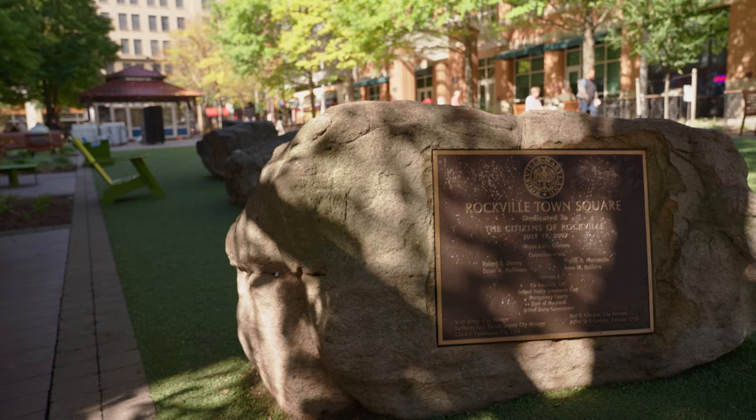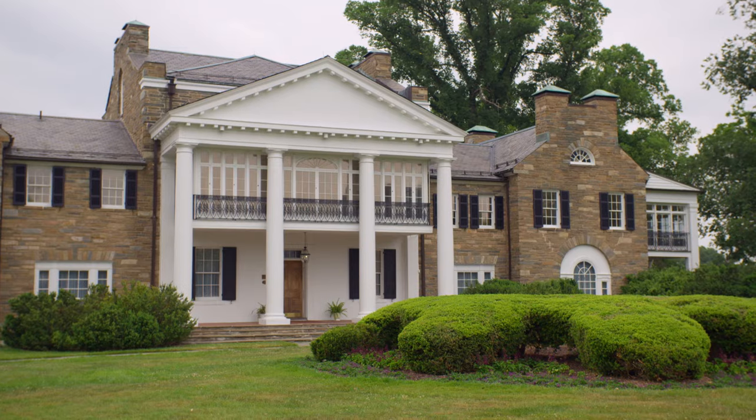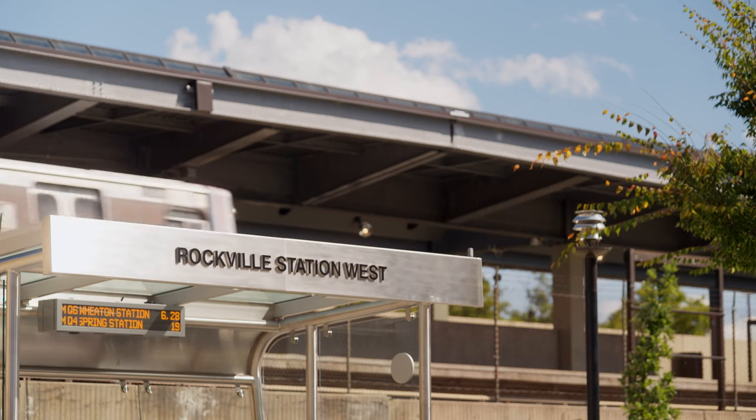Before we go in and tour the home, our track record today hasn't been that great — it's been lousy. Well, I really just want you to think about location, location, location. We're close to Rockville Town Center, the Civic Center, the Metro — everything in the heart of Rockville.